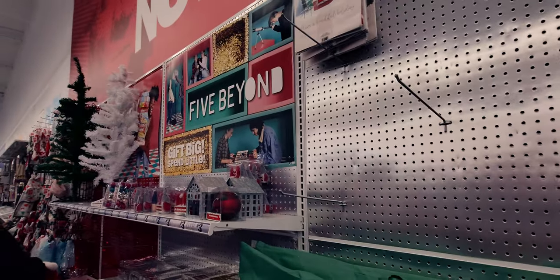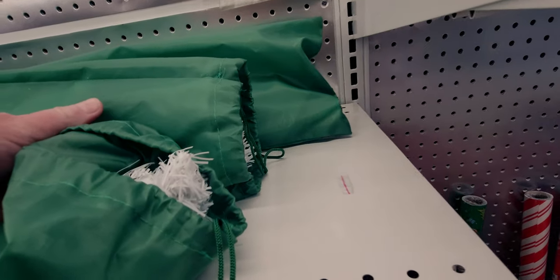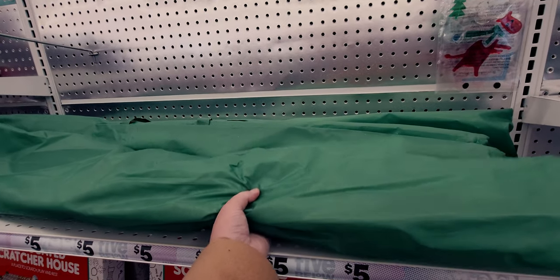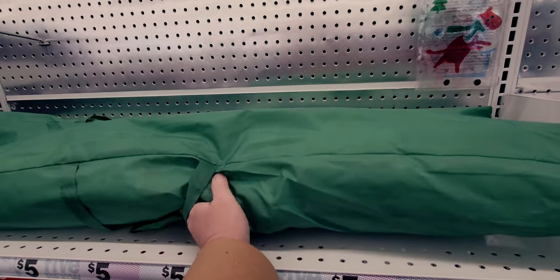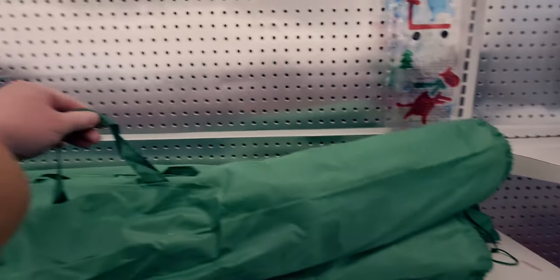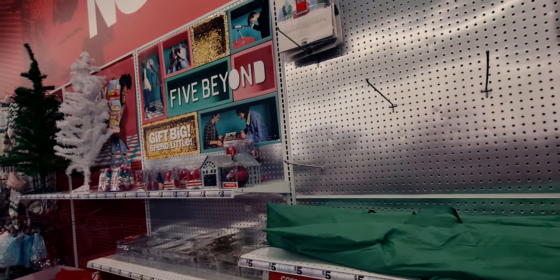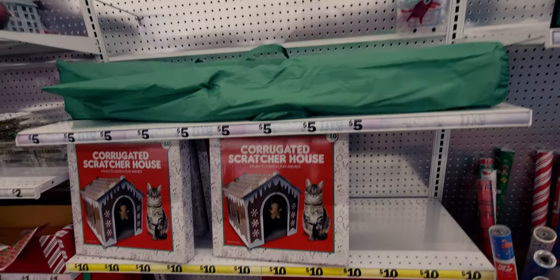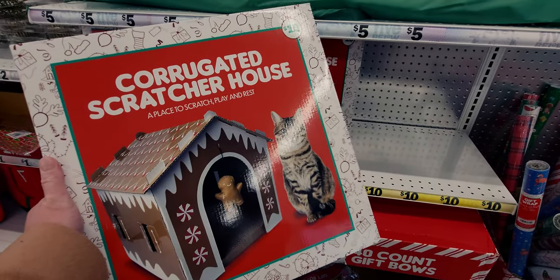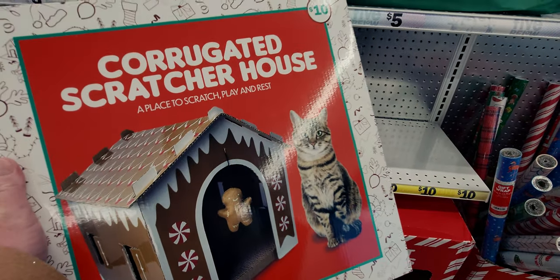They have Christmas trees here - I'm so excited! These are five dollars. This white one comes with a storage bag that has handles on it, which is excellent - instead of a box, it actually has a bag with handles so you can store and carry it around. They also have corrugated scratcher houses for cats - ten dollars, with a little toy gingerbread man included. My cats would love this.